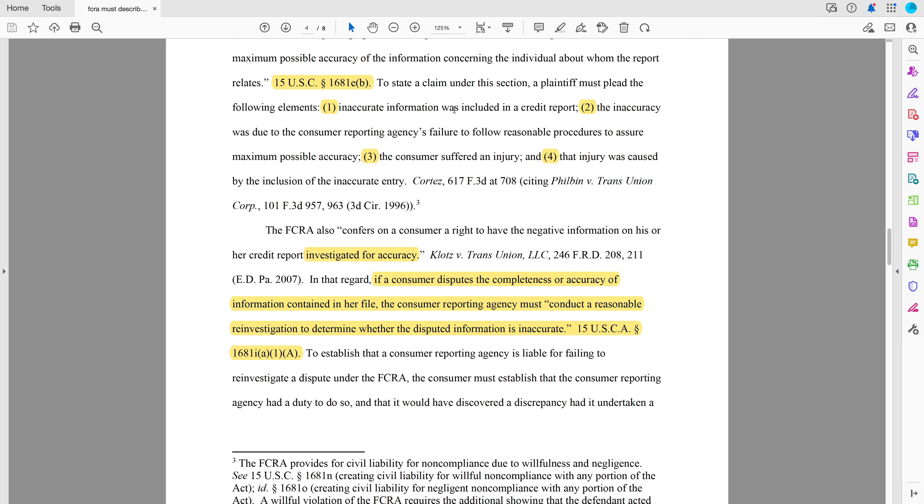Number one: inaccurate information. Number two: it was due to the failure to follow reasonable procedures. Number three: you suffer an injury. Number four: that injury was caused by that inaccurate entry.